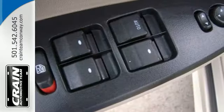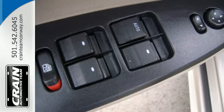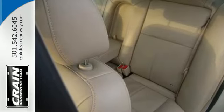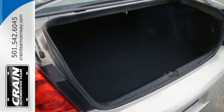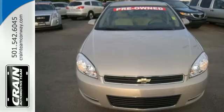The eight-way power driver's seat, power door locks, and dual-zone air conditioning only make it more attractive. Only the Chevrolet Impala offers so much space and so many features at such a reasonable price.